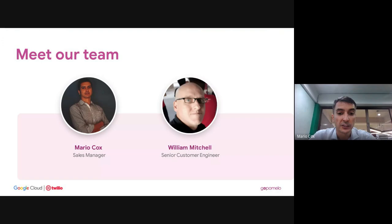My name is Mario, I'm a sales manager here at GoPomelo, and I'll be handling the MC perspective for today's webinar. Joining me is our senior customer engineer William Mitchell. William is going to walk us through some demos and show some really cool technologies around chatbots and cloud contact centers.